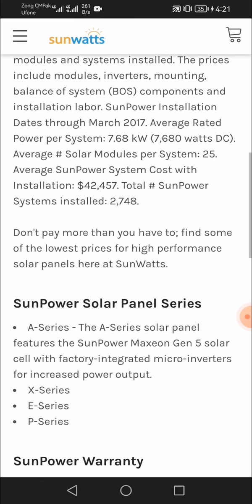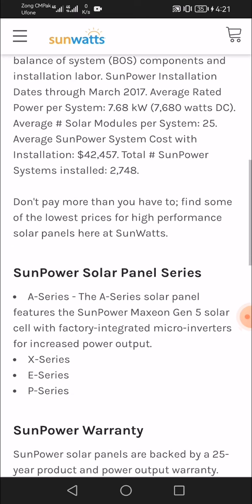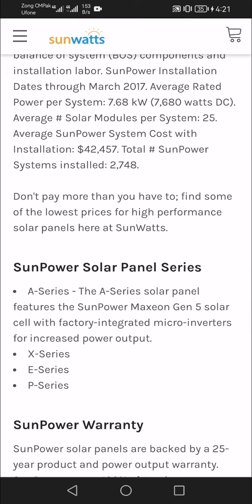SunPower solar panels come in several series: A Series, E Series, and B Series. The A Series solar panel features the SunPower Maxeon Gen 5 solar cell with factory-integrated micro-inverters for increased power output.